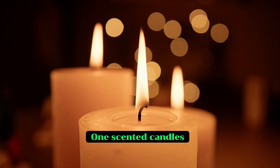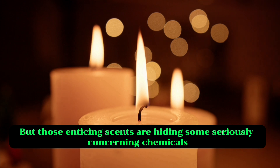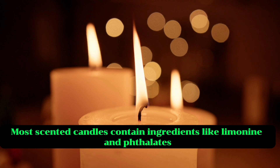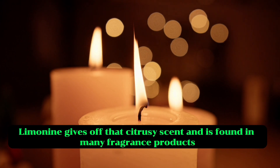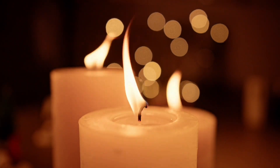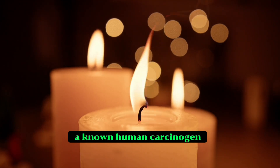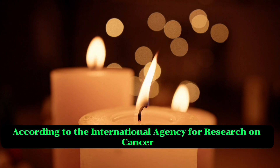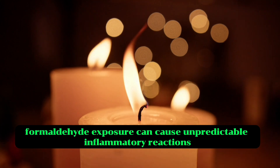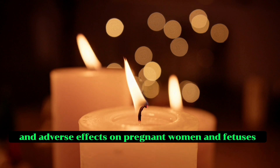One: scented candles. Who doesn't love the cozy glow and delicious aromas wafting from these popular decor items? But those enticing scents are hiding some seriously concerning chemicals. Most scented candles contain ingredients like limonene and phthalates. Limonene gives off that citrusy scent and is found in many fragranced products, not just candles. While it seems benign, when released into the air limonene can convert into formaldehyde, a known human carcinogen. According to the International Agency for Research on Cancer, formaldehyde exposure can cause unpredictable inflammatory reactions, liver toxicity, lung and breast cancer, and adverse effects on pregnant women and foetuses.